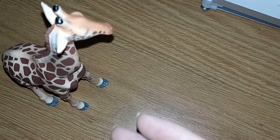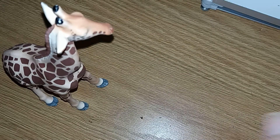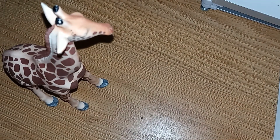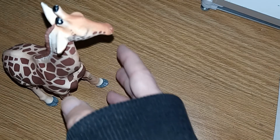Giraffes have a long neck that allows them to feed on food that might be out of reach for other herbivores. They also have a dark tongue — that coloration actually protects the tongue from being burned. It's also prehensile, which helps them get past the thorns found on acacia trees.